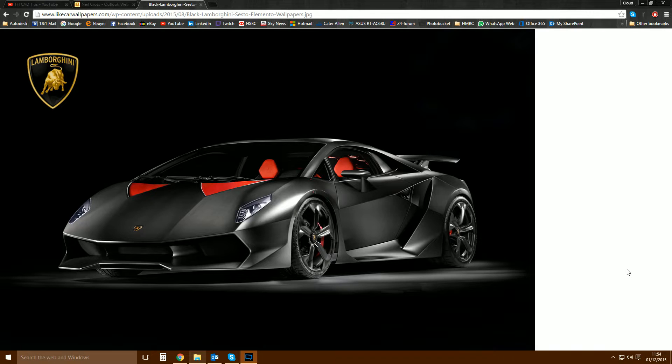How are you guys? TFI CatTips back again with another experimental video. This time we are doing a render of the sensational, unbelievably ridiculously, ludicrously gorgeous Lamborghini Sesto Elemento. All credit for the 3D model used in this video goes to Turn 10 Studios, who are the creators of the Forza video game franchise on the Xbox.